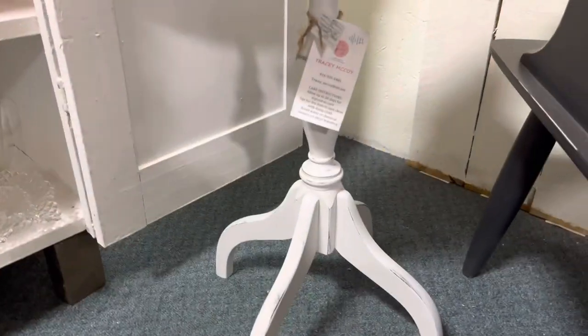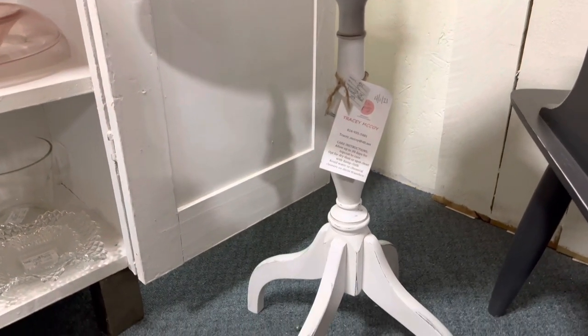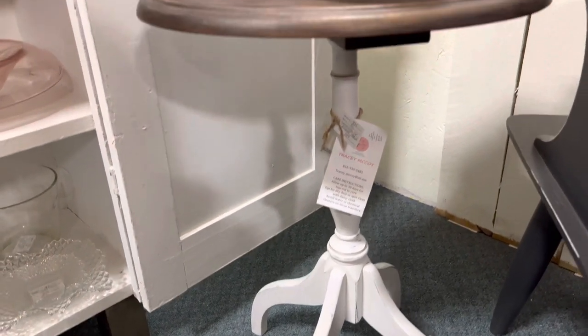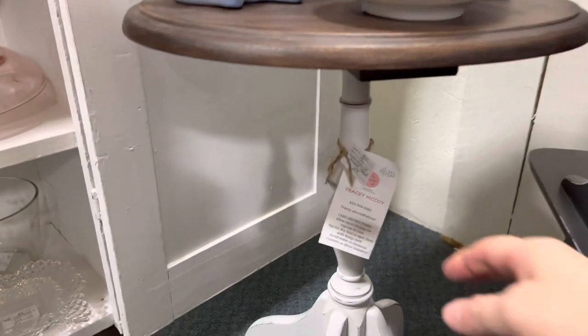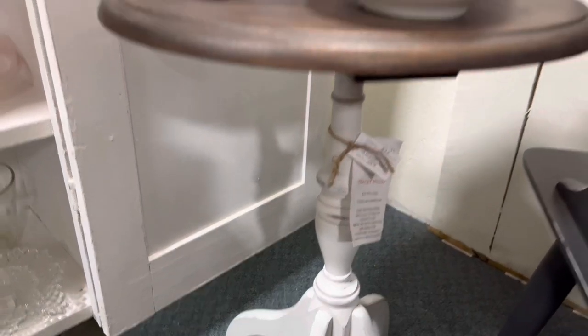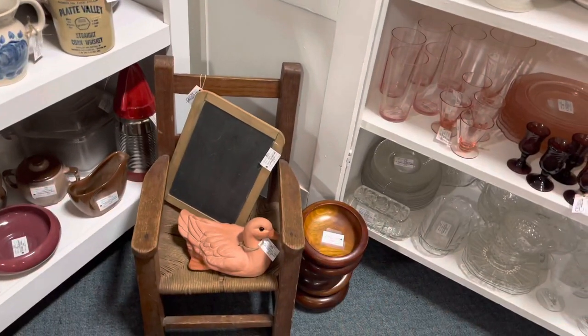This cute little table I refinished — painted the bottom in DIY paint and distressed it, and the top is stained with DIY's Dark and Decrepit. It's priced at $29.95. It's a really cute little table. The rocking chair is still here.